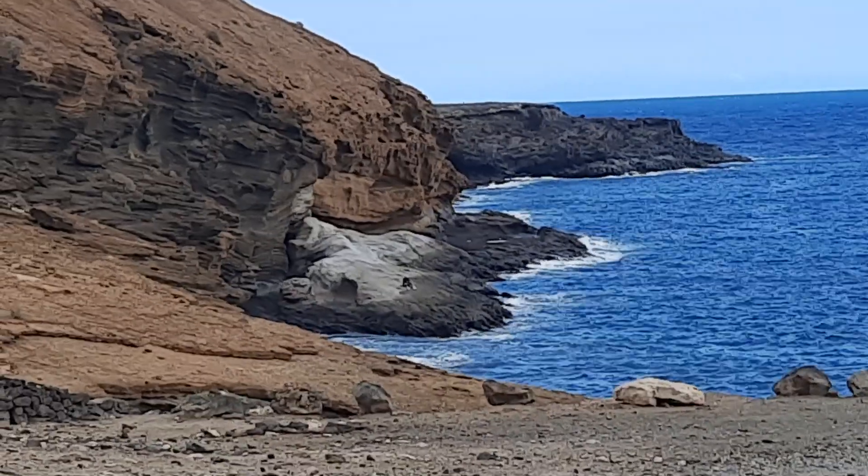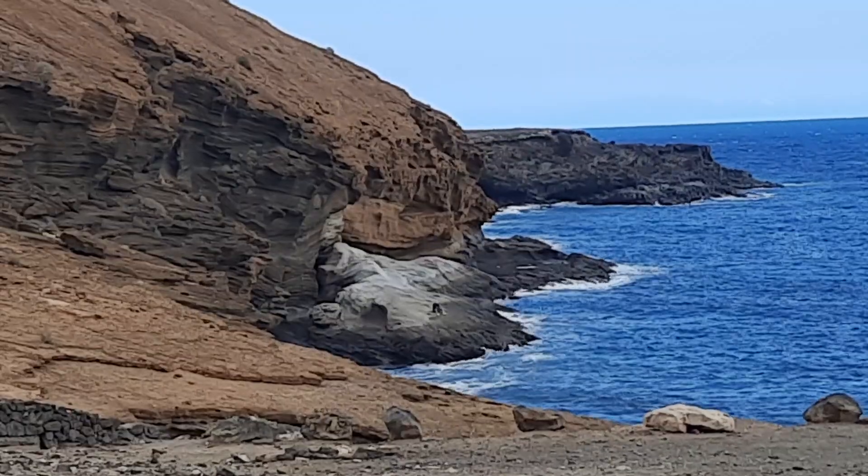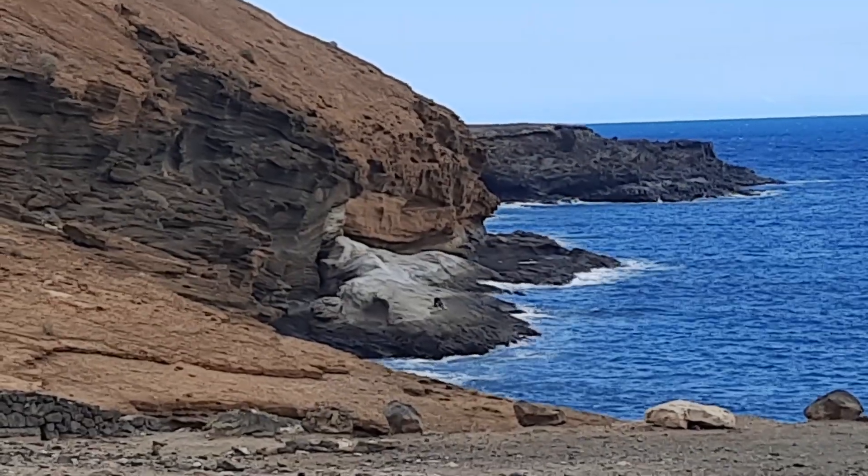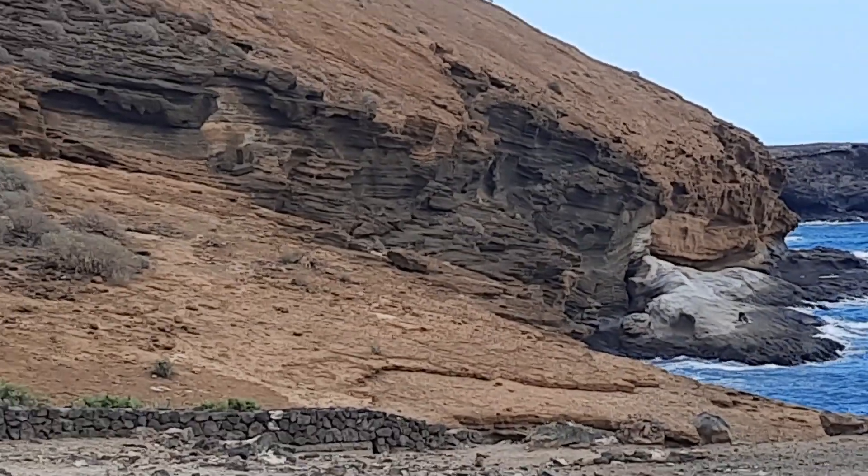There's a little bit of a white unit there. This is actually a beach deposit — a lithified beach — and it's got a lot of pumice, sand grains, and coral material. It's actually quite nice how people go there for swimming and bathing.